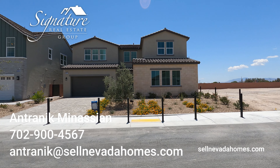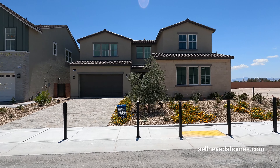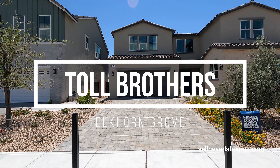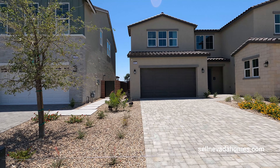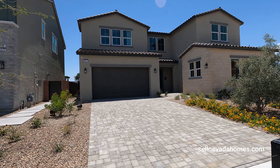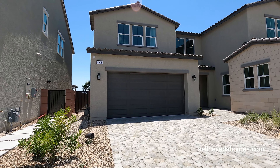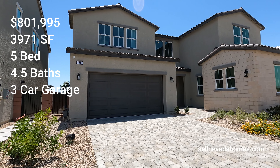Hello everybody, it's Antronique from Signature Real Estate Group and today we're going to be looking at Toll Brothers homes. We are located in North Las Vegas and this community is called Elkhorn. We're going to be looking at this model called Vento, which is the largest one they have here. In this community they have a single-story and two-story home, so this is going to be the largest one they have — five bedrooms, four full baths and a half, three-car garage, two-story house.